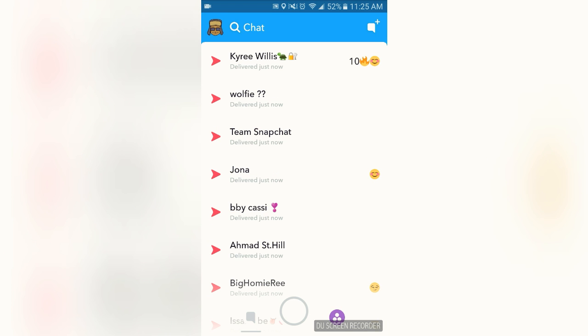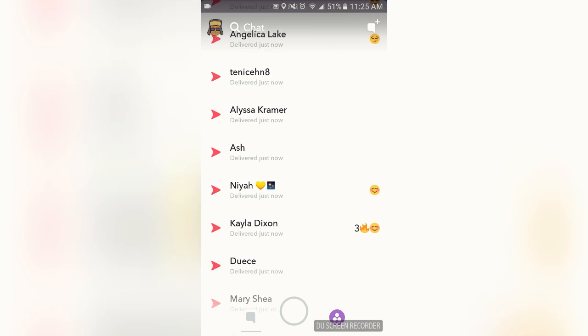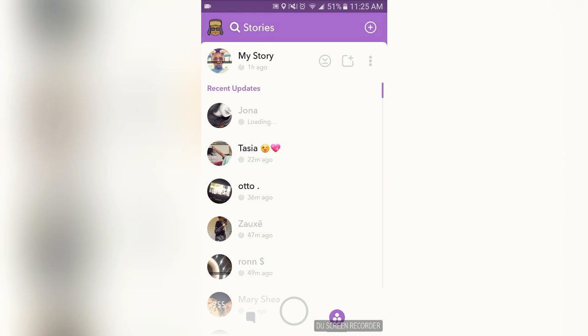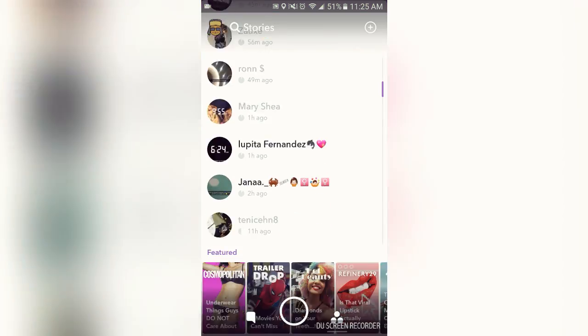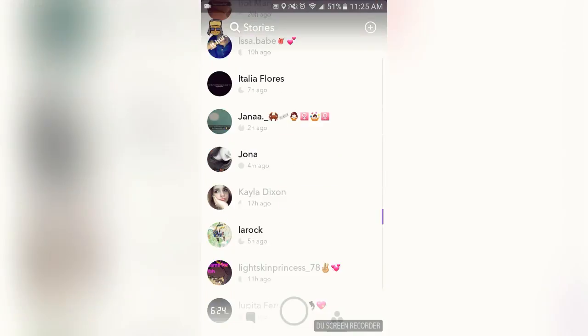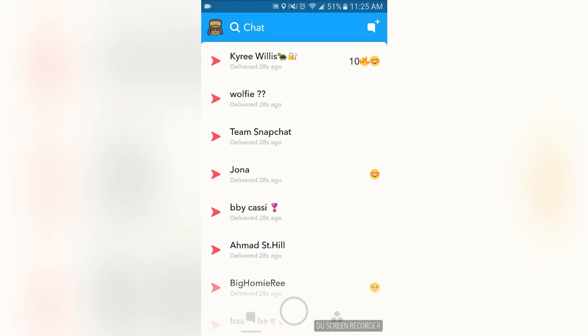You send it out to every one of them, they're gonna get the message, they're gonna streak you. When you do that, you're letting them know you're up — they're gonna come check out your story and that's basically how it works.